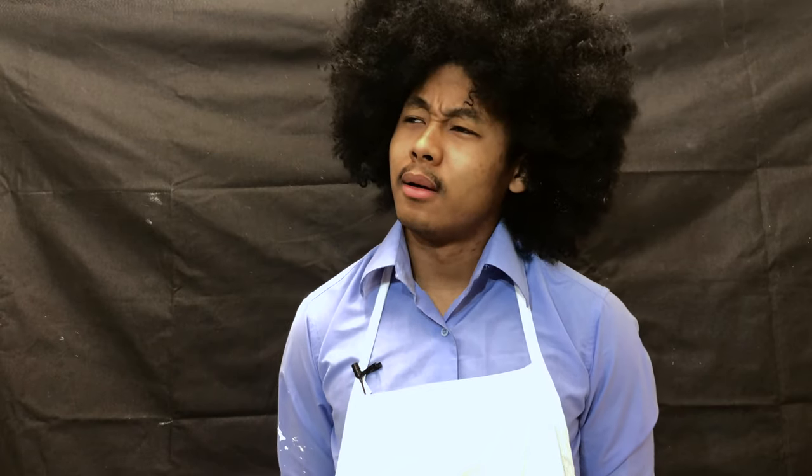Holy... You scared me. Oh, did I? Look, Teach, I'm really sorry about earlier, okay? I didn't mean to laugh at your work. For what it's worth, you're still my teacher, and I respect your painting skills. A lot.